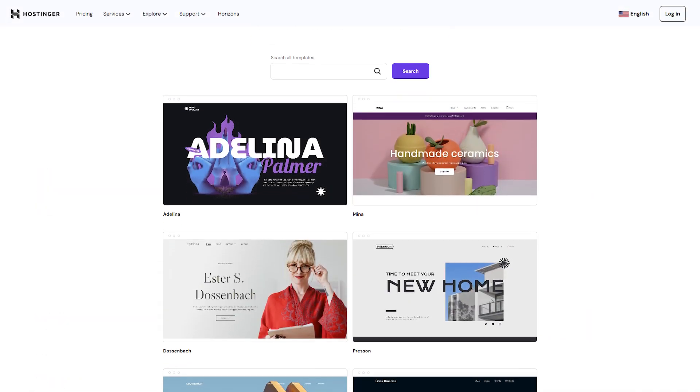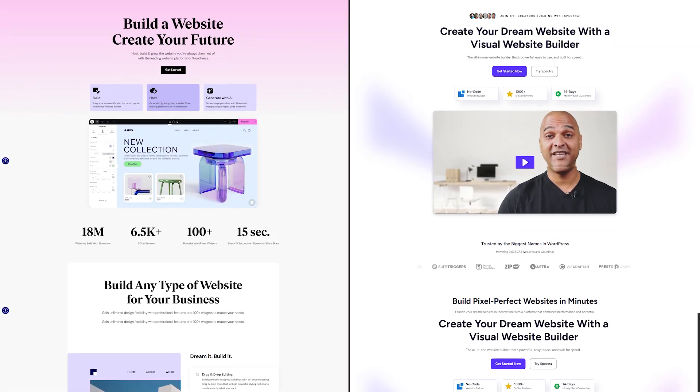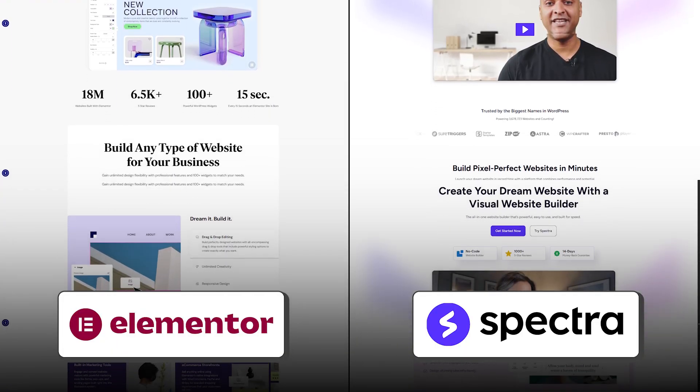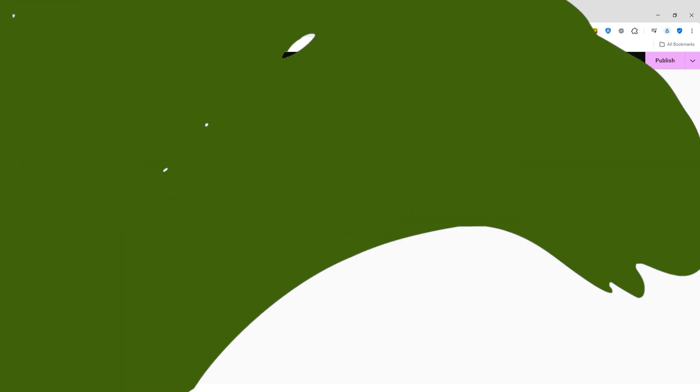Hostinger through WordPress is a whole other world. You have access to thousands of themes and design tools like Elementor or Spectra, so if you can imagine it, you can basically build it. That said, it's also easier to break something if you're not careful, and the design experience isn't always as smooth unless you're using a visual builder plugin.